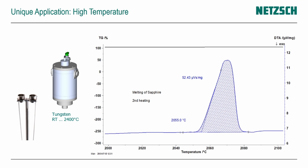The last unique application for the STA is its temperature range. Because different furnaces are available, we can connect a tungsten furnace with a tungsten heating element and measure up to 2400°C, allowing analysis of ceramics or high-melting metal alloys — which is simply not possible with a small tabletop dedicated DSC system.